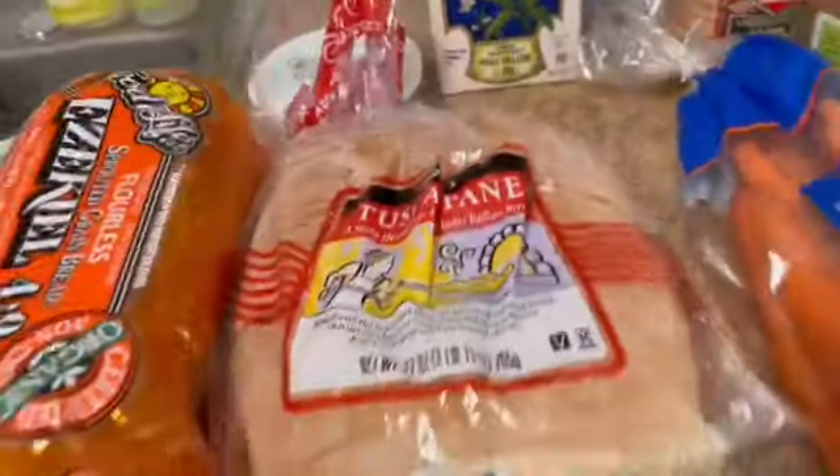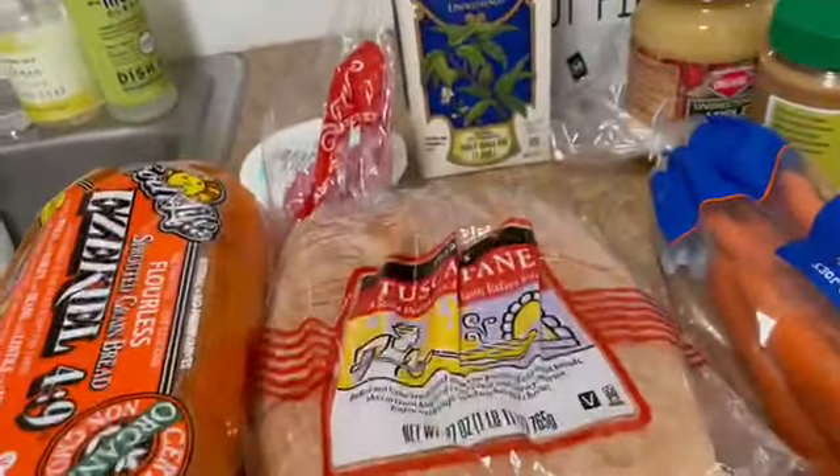Hey everybody, welcome back to my channel Vegans Love Life. My name is Michelle. I just got back from Trader Joe's, which I've been promising to go to since October. I'm going to give you an idea of what I bought today. I actually want to get right into it because I bought a lot — I haven't been there in a while.